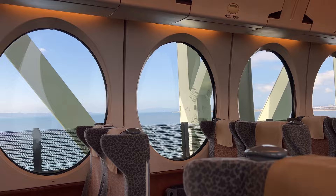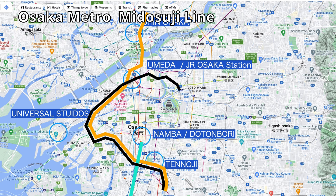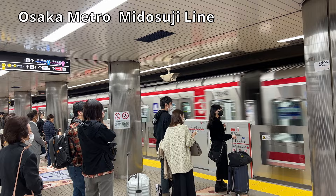Once you arrive in Osaka city center by Nankai, JR, or bus, you can take Osaka Metro's Midosuji Line, which runs through the city from south to north, passing through Tennoji, Namba, Shinsaibashi, Honmachi, Yodoyabashi, Umeda — which is right under JR Osaka station — and Shin-Osaka. If your hotel is in the city center such as Shinsaibashi or Honmachi, you may want to take JR to Tennoji or Nankai to Namba and then transfer to Osaka Metro's Midosuji Line.